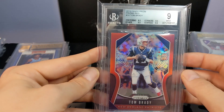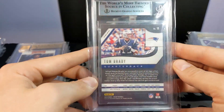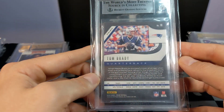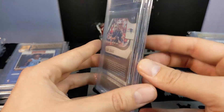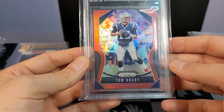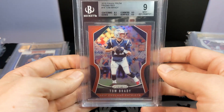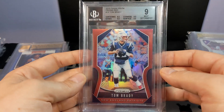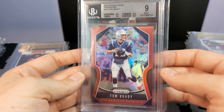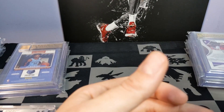These are the gravity feed exclusive red super short prints. This is a card I'm going to hold onto because I don't think the value would come through at auction. One I'm going to keep in the personal collection — a pretty sweet card, and it was pack-pulled, which is always cool.